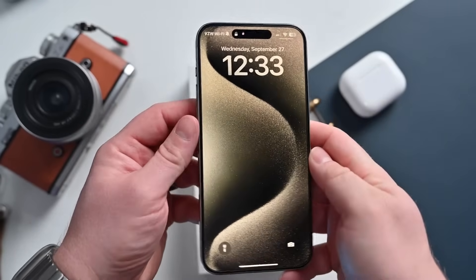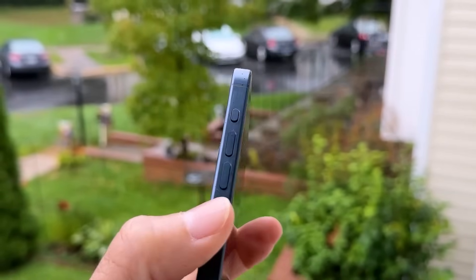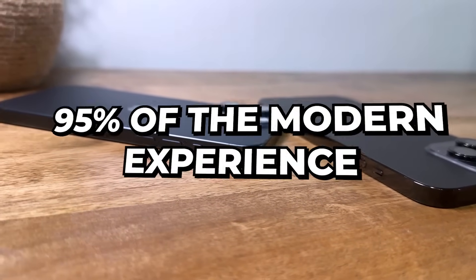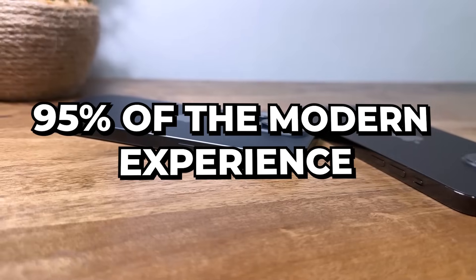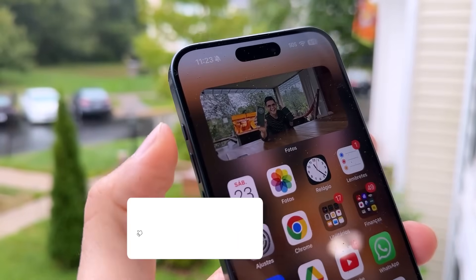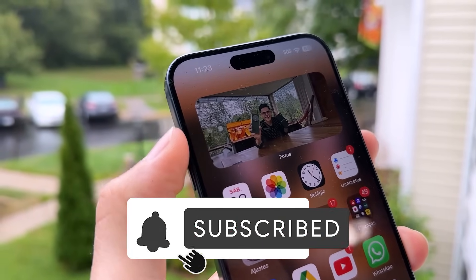And the most important question: should you still buy it in 2025? If you want the absolute latest and greatest, then no. But if you're a smart buyer, you'll realize this phone offers 95% of the modern experience for a significant discount. It is the perfect entry point into the world of Pro features and the spatial computing ecosystem.